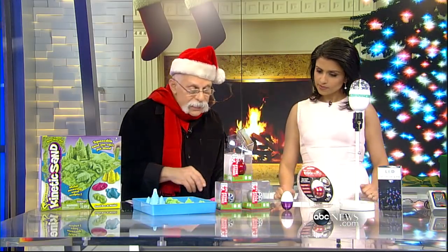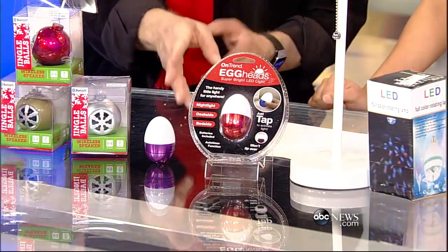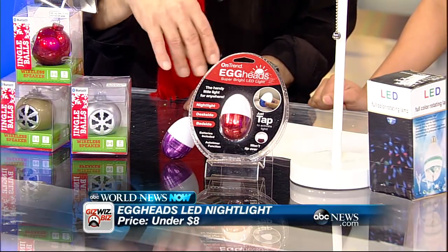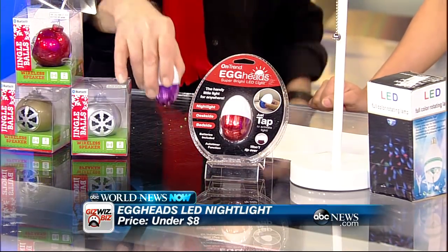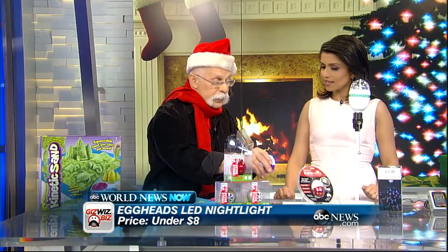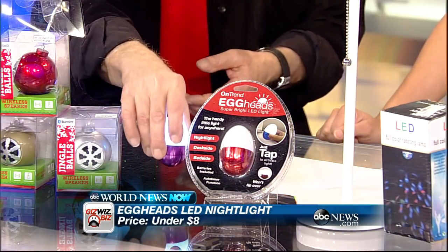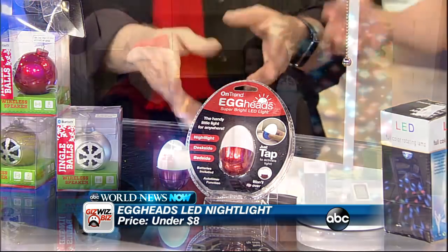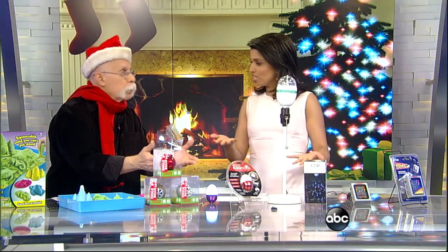This is really neat — it's the Egghead LED light. It looks like an egg, it won't fall over — it will rock but not fall. You get out of bed at night and tap it, walk around, take it to the bathroom. If you forget it on, after six minutes it goes off. If you want to keep it on, just tap it again — tap to go off, or just shake it.